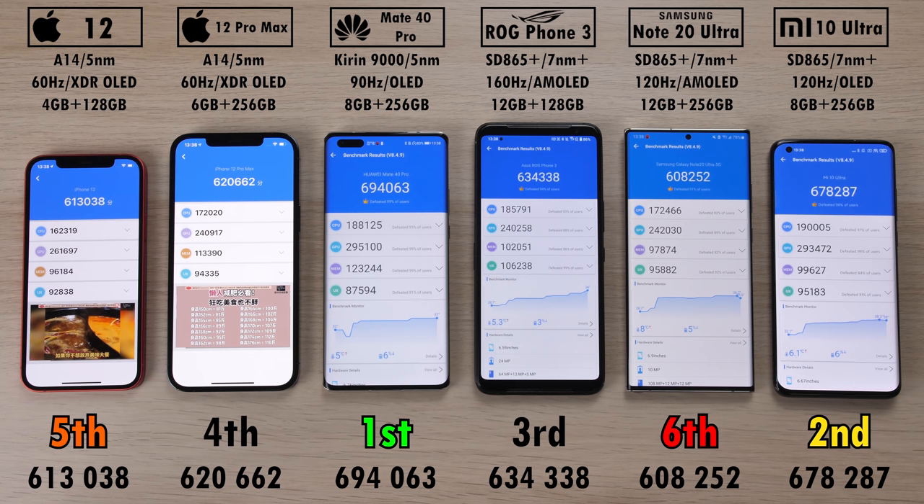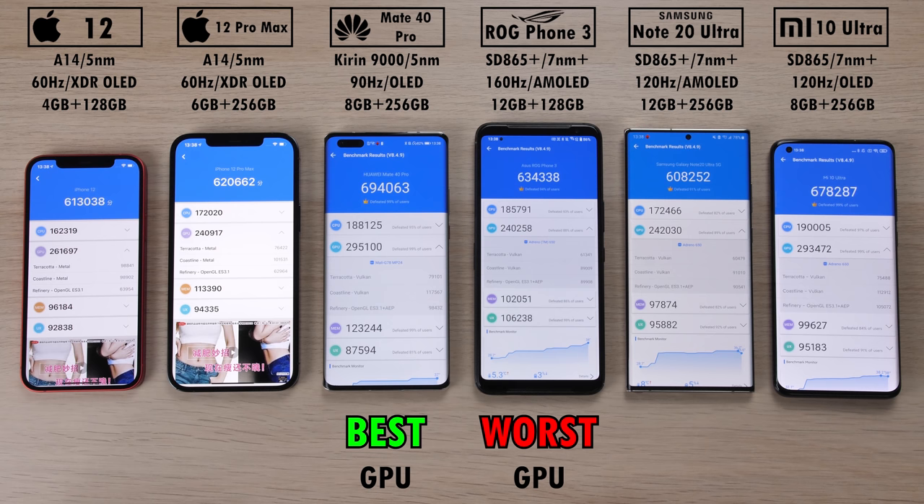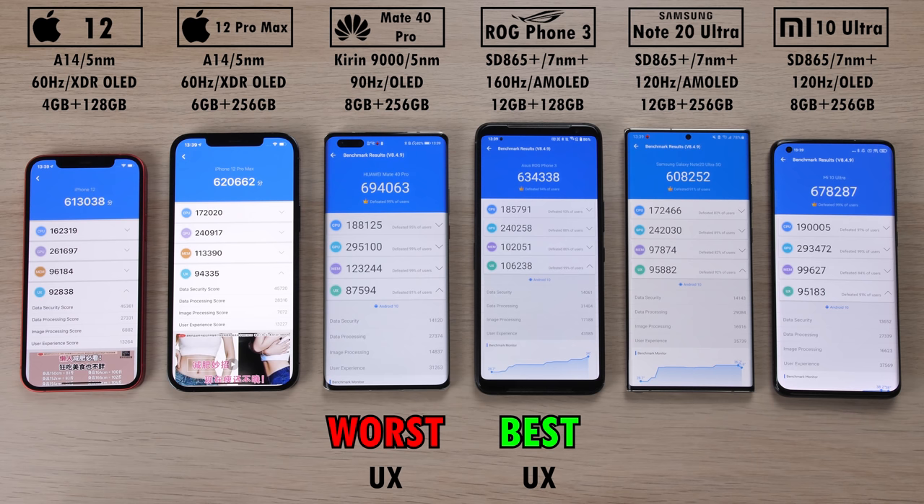For sub-scores: the worst CPU was the iPhone 12 and the best CPU was the Mi 10 Ultra — surprising. Best GPU went to the Mate 40 Pro and worst GPU was the ROG Phone 3, which was unexpected. Worst memory score went to the iPhone 12 and best memory to the Mate 40 Pro, of course aided by its LPDDR5. However, the worst user experience score went to the Mate 40 Pro, while the best user experience went to the ROG Phone 3.